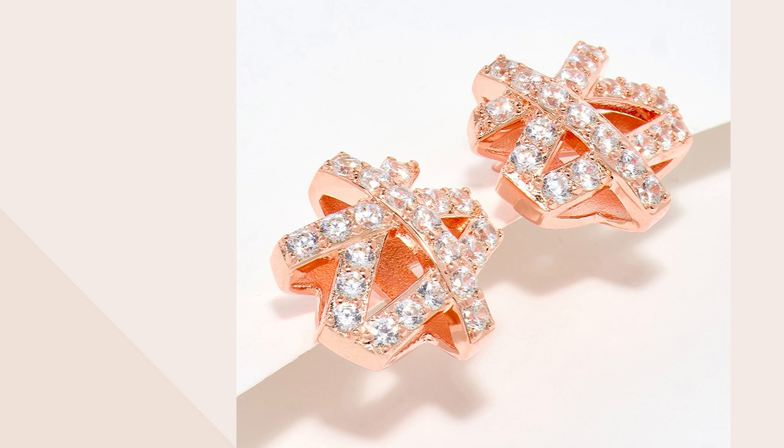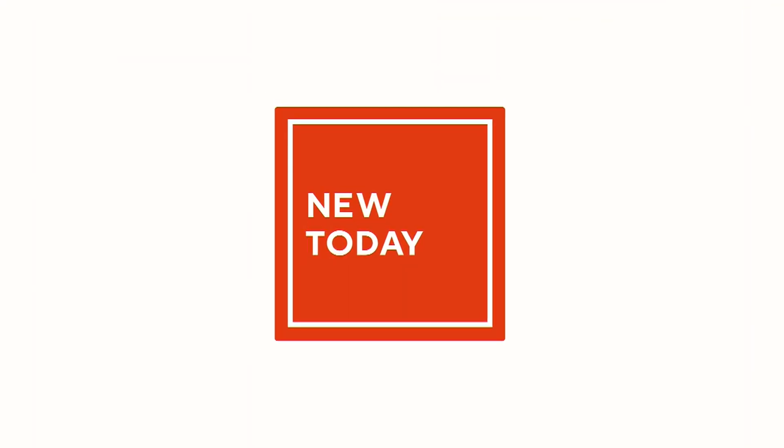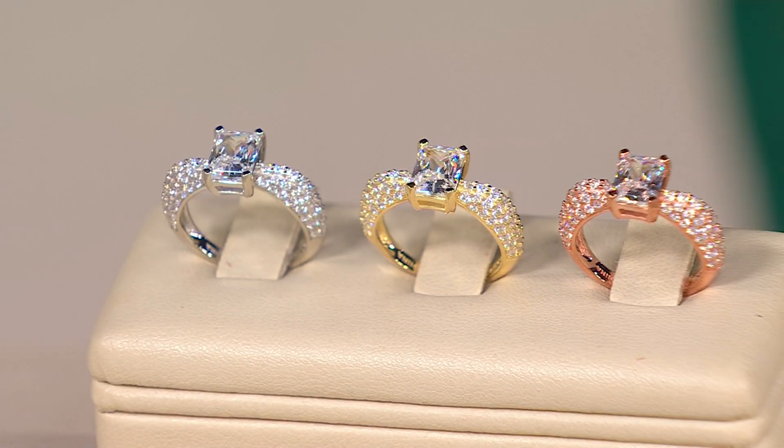They are lovely, lovely earrings, and these are a clearance price. Item number J431-618, and they are limited — a few dozen in each color: the rose, the yellow, and the white. Here is another newbie — I'm happy to show you these new pieces.